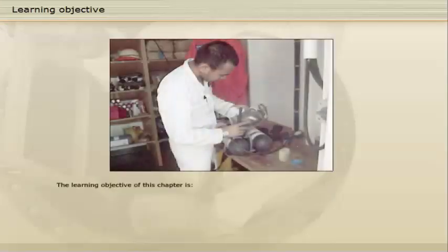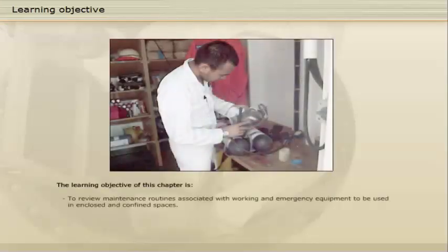The learning objective of this chapter is to review maintenance routines associated with working and emergency equipment to be used in enclosed and confined spaces.